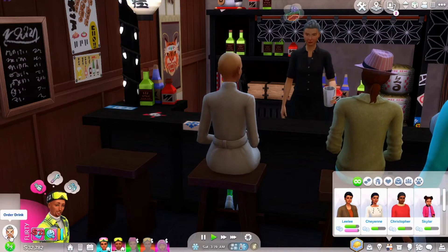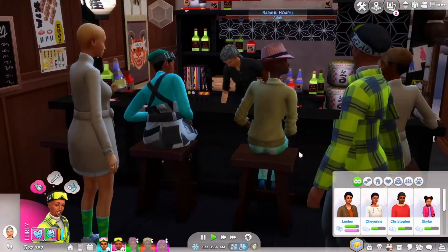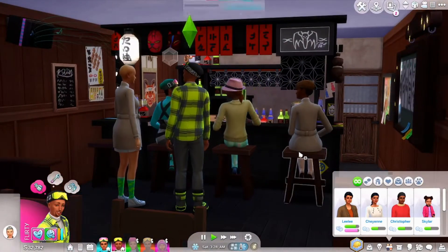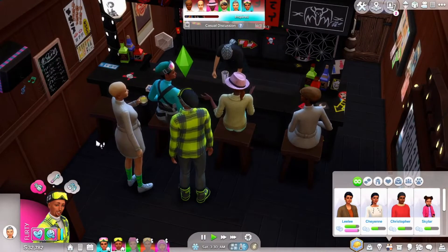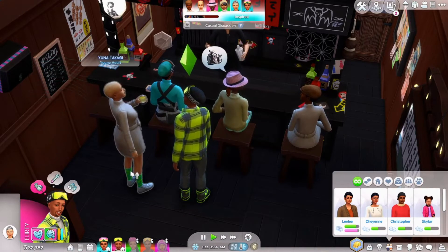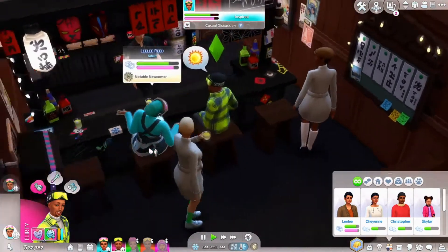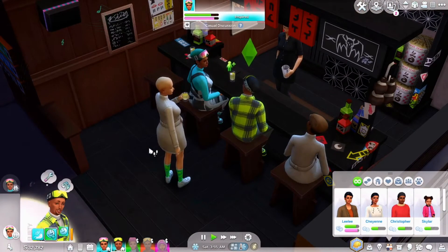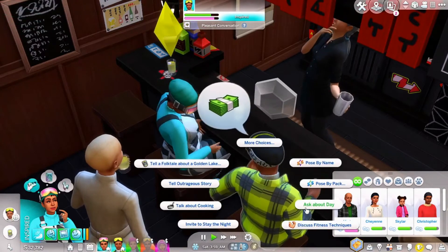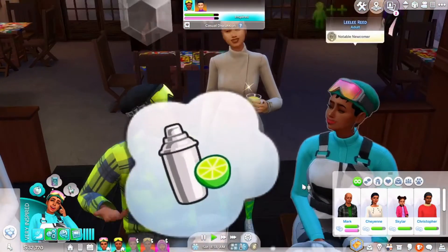I'm going to have Mark order drinks too, since I already got myself a drink. This bar is like popping — there's a lot of people here. I'm going to have Mark compliment my outfit, because these are our new digs we got just for Snowy Escape. And I'm going to tell him he looks pretty good in his as well — the gray and neon yellow is beautiful. I love that color together.